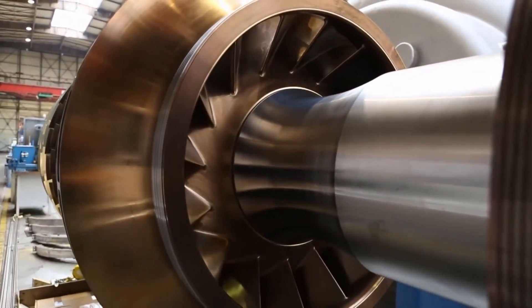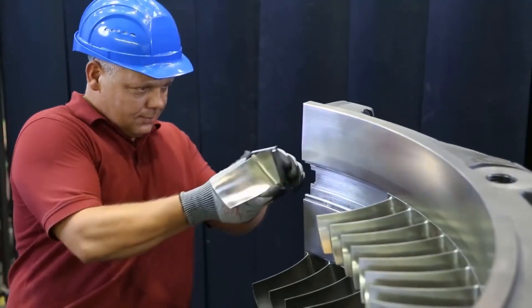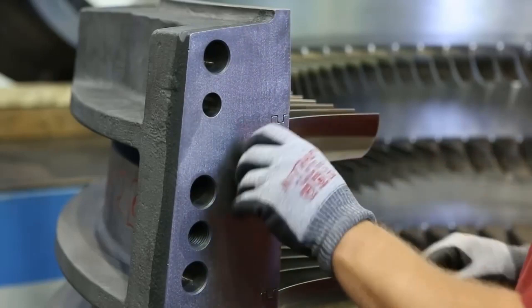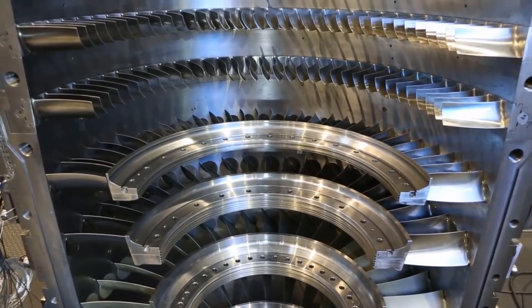The R-Max 1 compressor also features a number of advanced safety features, including automatic shutdown in the event of overloading, over-temperature protection, and low-oil level shutdown. These safety features help to ensure that the compressor operates safely and reliably at all times.